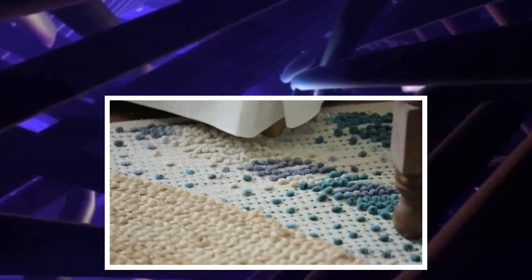Initially, the oversized sisal rug blended in with the flooring in the space. So what I did is I layered in a colorful, more textured rug underneath, and it really makes it pop.